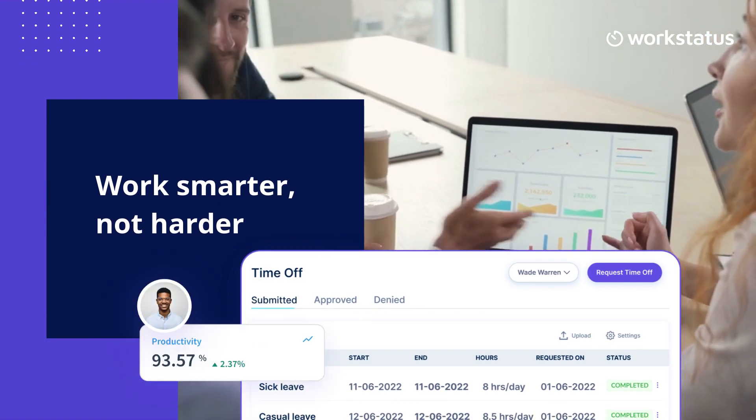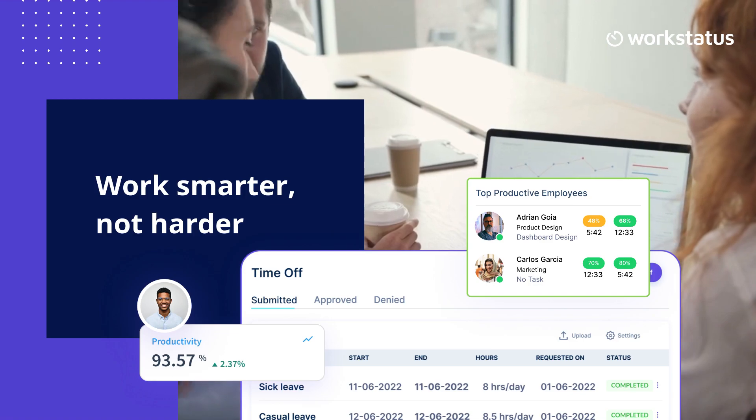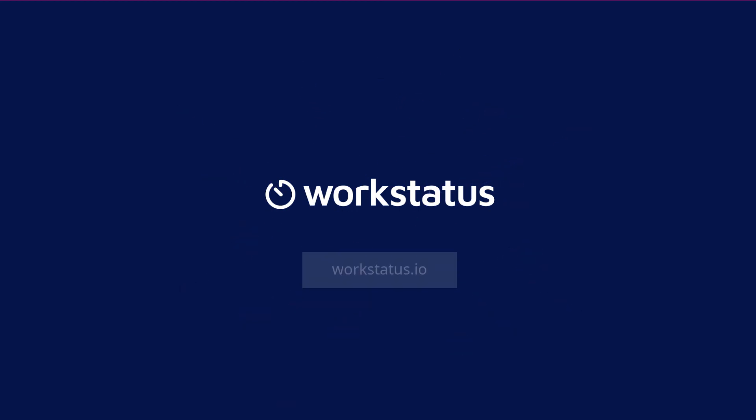WorkStatus helps you optimize your workforce, saving you time, money, and resources. Don't wait — take control of your workforce and experience the difference WorkStatus can make. Visit WorkStatus.io today and try it for free.